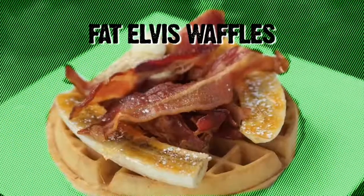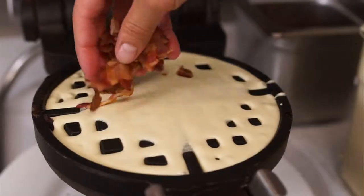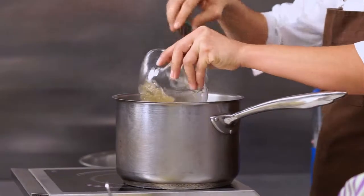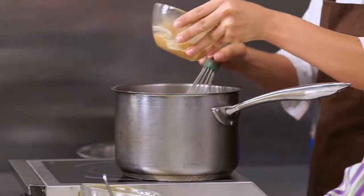I am here with the pastry chef, Carol. Today I have selected the Fat Elvis waffles. We get our waffle batter and we're going to sprinkle a little bit of bacon on there. We're going to go ahead and make the mousse for it — peanut butter mousse. That's the big part of this. This is milk, eggs, gelatin, and we're putting the peanut butter in, and that's going to make it more mousse-y.